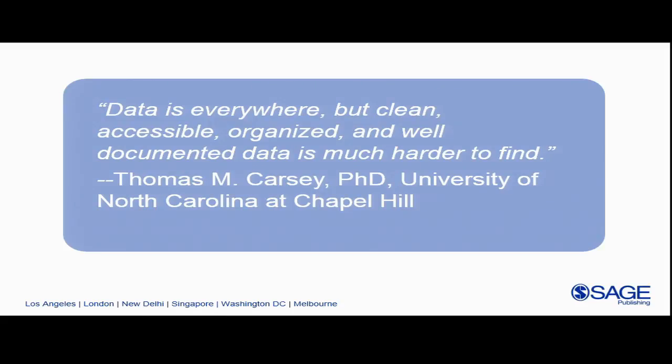Another thing we learned talking to faculty was there's a real need for data. Thomas Carsey at Chapel Hill says data is everywhere, but clean, accessible, organized, and well-documented data is much harder to find. Faculty teaching methods — particularly quantitative methods — need data for students to use in assignments, test questions, or just to practice a statistical technique. You can find lots of data online, but usually the files are too big and overwhelming for beginning students. So we've taken national surveys and raw data from academic research, paired it down, and optimized it for student use — editing work that faculty were doing themselves, saving them hours and hours of time.